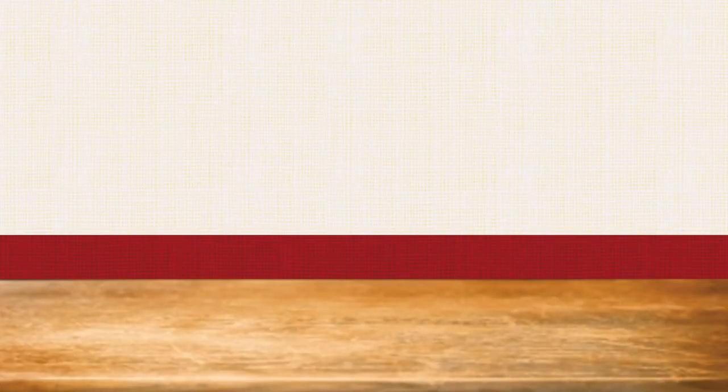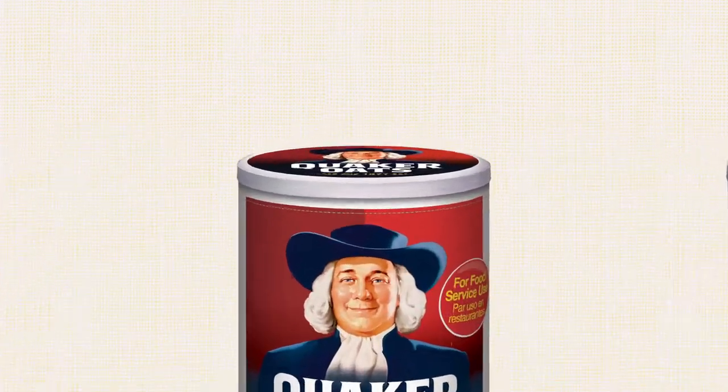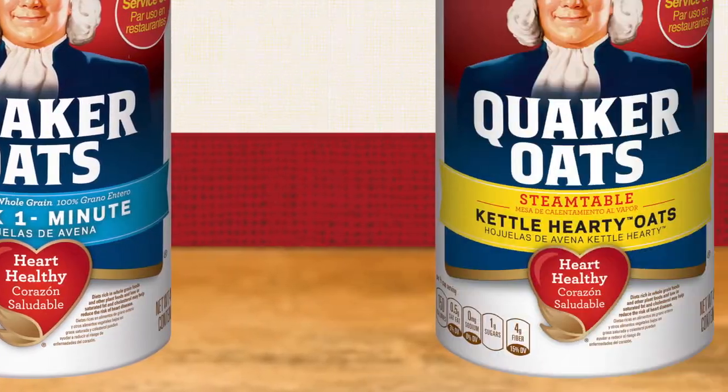The Quaker portfolio provides a full spectrum of breakfast solutions. Tube oats are a tasty addition to any full-serve restaurant's lineup, and come in three varieties: old-fashioned, quick, and kettle-hardy.